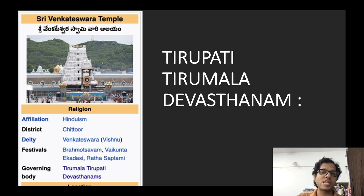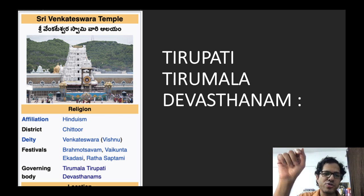Tirupati Tirumala Devasthanam is the famous pilgrimage temple town of Hinduism located in this belt — one of the most popular places of Hindu pilgrimage with the Sri Venkateshwara Temple. The journey to this hilly pilgrimage town passes through Sri Venkateshwara National Park and lush green forests, making it a very scenic route.